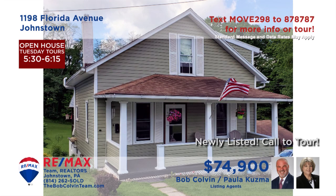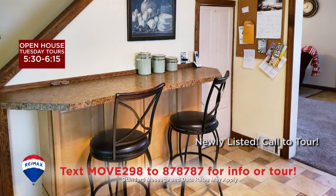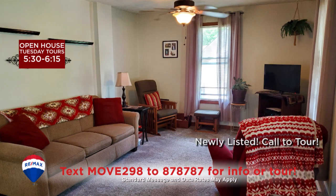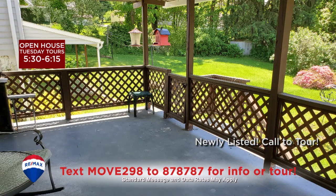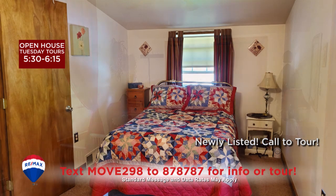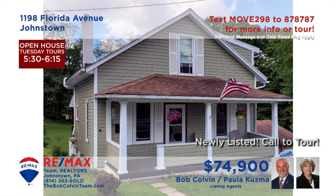Paula Kuzma and the Bob Colvin Team welcome you to this adorable Johnstown home. The kitchen includes newer appliances and a convenient eat-in space. You're also just steps away from the dining area, which shares space with the living room. Enjoy the fresh air on the covered porch before washing up in the updated bathroom with jetted tub. Three comfy bedrooms with newer windows and closet space.